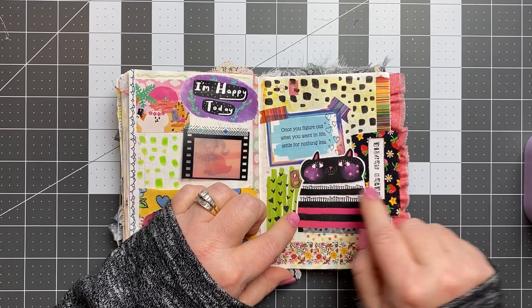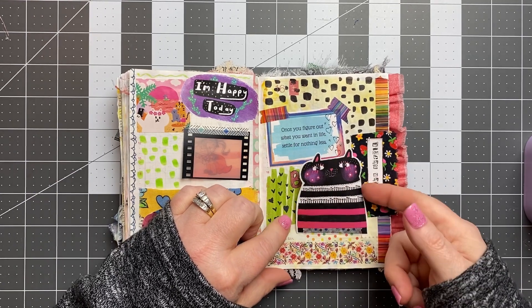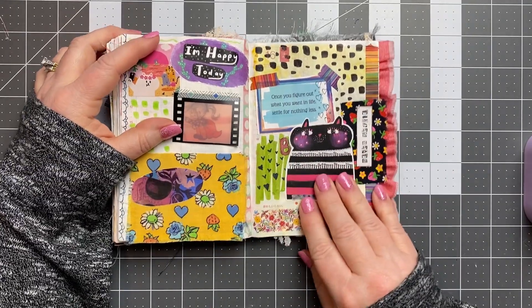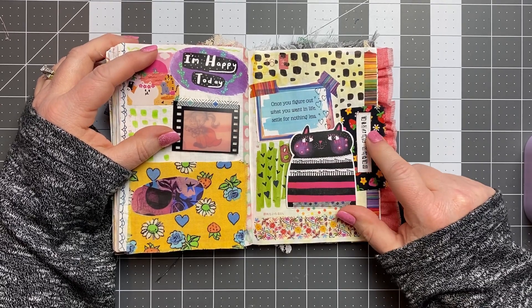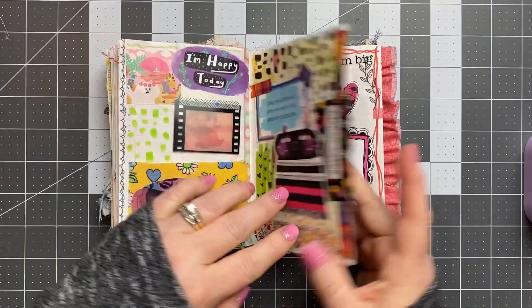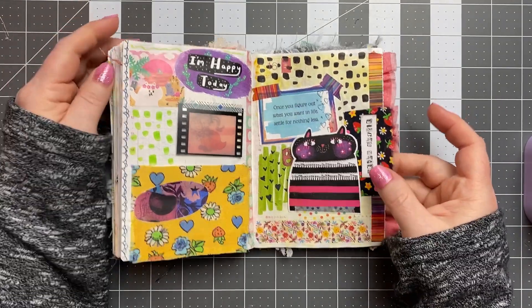It says 'never settle' — kind of goes along with this quote here. This is from my collage sheets. This is Pam's, and I just made that a little tip-in. Added lots of washi. So this 'never settle' phrase is from Calico Collage on Etsy. I'm really loving putting fabric in here — it just kind of adds a different element, different textures. I love all the threads sticking out everywhere. It just makes me happy — it kind of gives that junk journal kind of vibe.